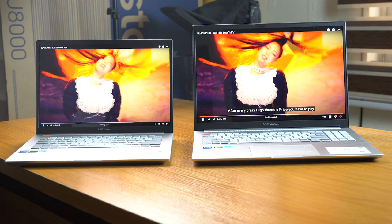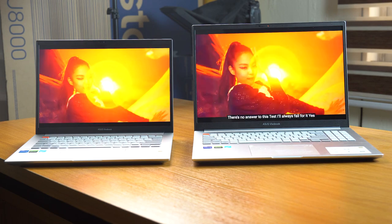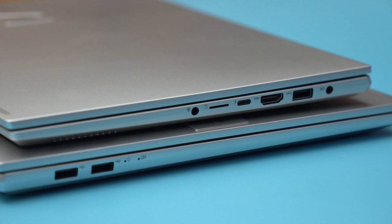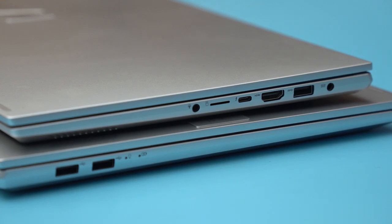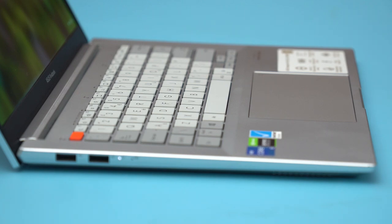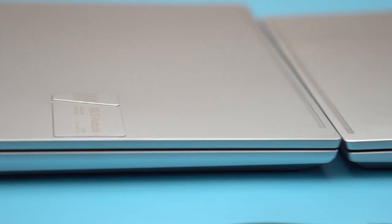The VivoBook 14X Pro OLED and the 16X have practically the same design, and the main difference between both laptops is the screen size — 14-inch and 16-inch. They have the same I/O ports: one USB 3.2 Thunderbolt 4 Type-C port, one USB 3.2 Gen 1 Type-A port, two USB 2.0 ports, one HDMI port, one SD card reader, and a 3.5mm headphone jack. They both share the same keyboard chassis and ventilation and cooling design.